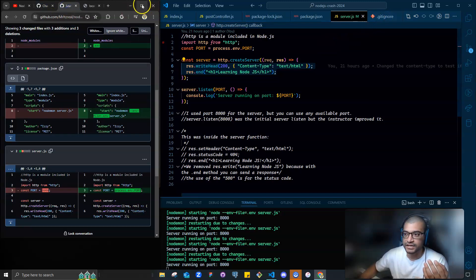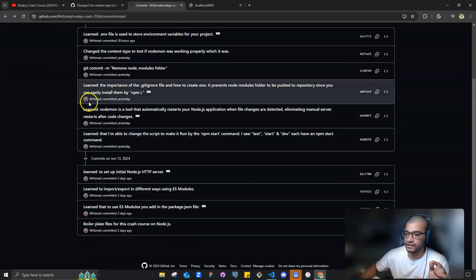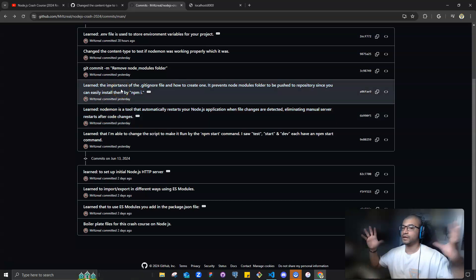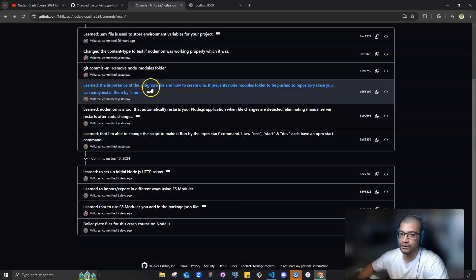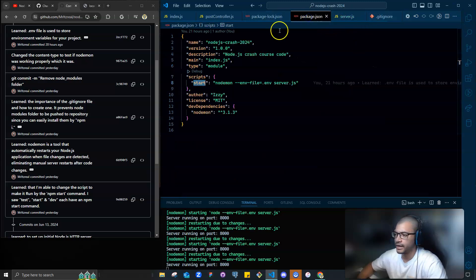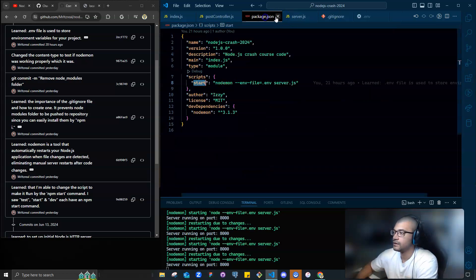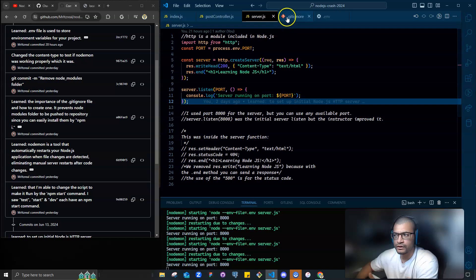Another thing I noticed is that when I'm taking crash courses, I do my commits differently — I use 'learned' and make big descriptive comments on purpose, so if I ever have to go back I know what to look for. I also learned the importance of `package.json`, and I finally understand what `package-lock.json` is for — it literally just holds the information about previous versions so everything is maintained and keeps working without breaking. I always wondered what the point of it was, but now I know.